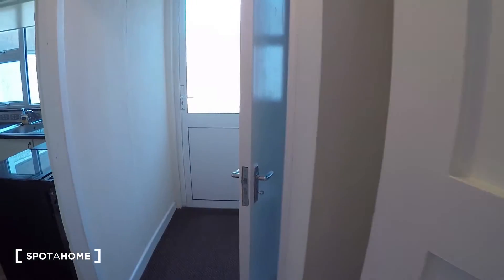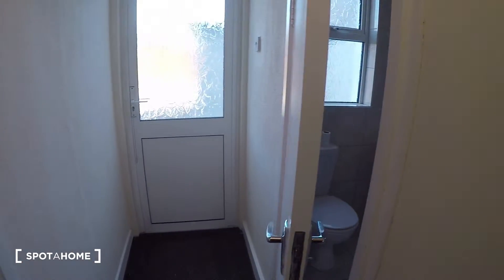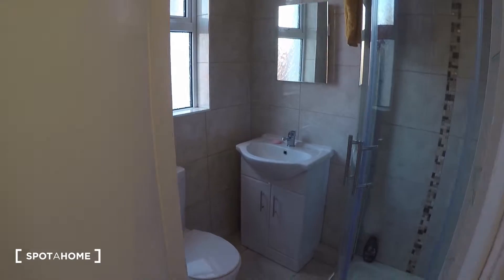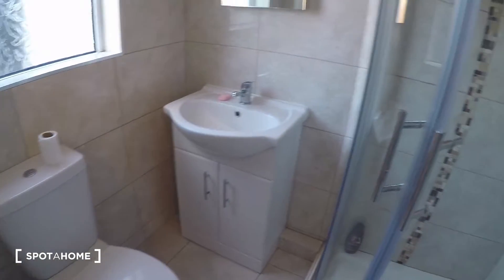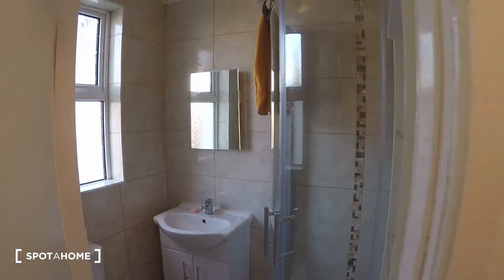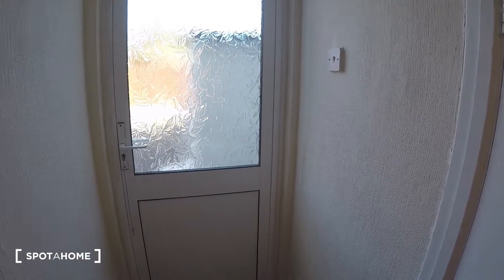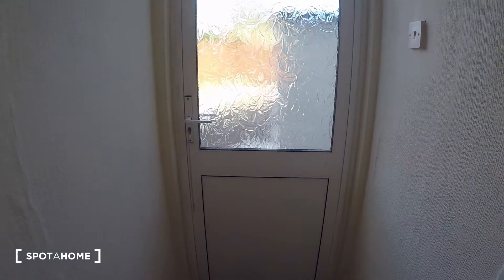A little further down the hall you will find the kitchen and the downstairs bathroom. Let me show you that first — where you have your toilet, sink, and shower. There is a door that leads to the back garden, and the washing machine is outside.